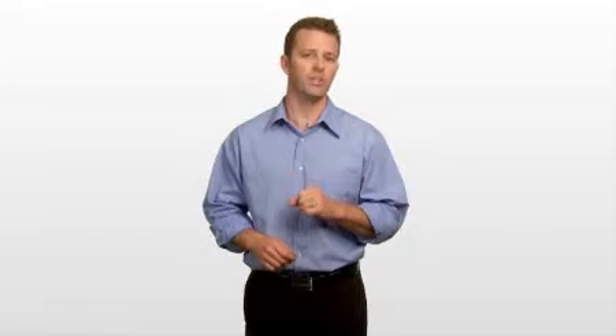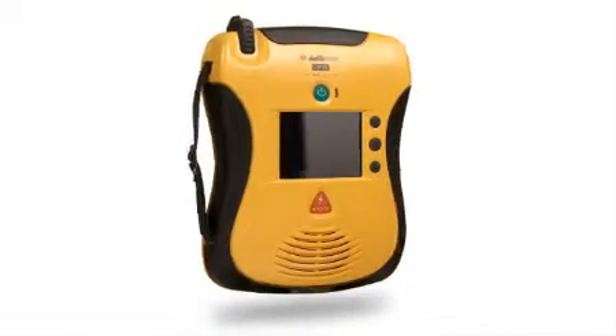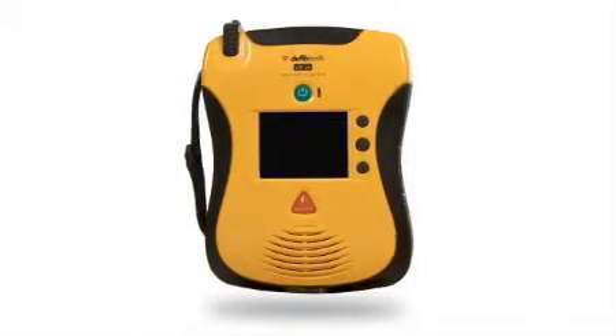The View is the first and only automated external defibrillator that shows you what to do in an emergency. While other defibrillators might tell you what to do, the View shows you using the full power and clarity of video in full motion color. They say a picture is worth a thousand words — a video is worth even more. And in an emergency, being able to see what you need to do gives you that extra boost of comfort and confidence. You can see it for yourself over the next few minutes as I take you on a guided tour of the View.